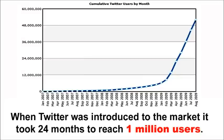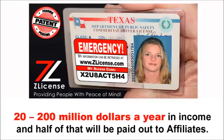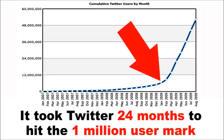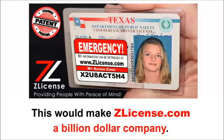When Twitter was introduced to the market, it took 24 months to reach 1 million users. When zlicense reaches 1 million users, we will be generating $20 to $200 million a year in income, and half of that will be paid out to affiliates. Now here's where things become mind-blowing: it took Twitter 24 months to hit the 1 million user mark, but it only took another 24 months for them to reach the 100 million user mark. That's right — 100 million users. This would make zlicense a billion-dollar company.